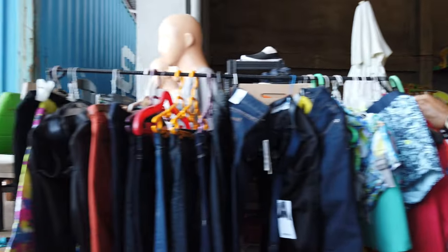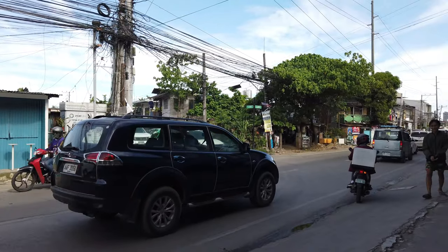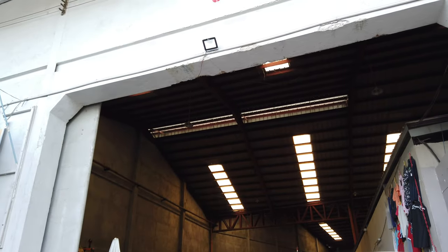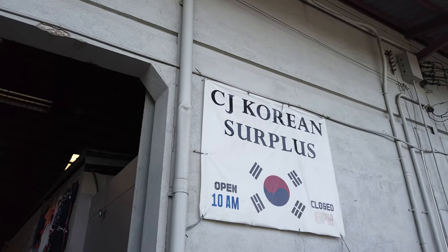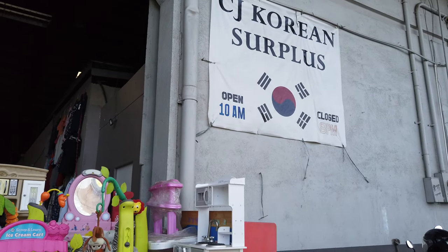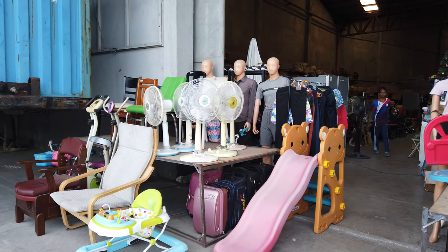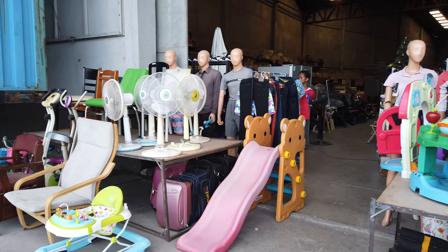This is Hernan Cortes Road here in Mandaue City — easy to find. This is Warehouse Number 5. You can see the number 5 up there and that's the name of the place: CJ Korean Surplus. They have a container right now, and I was told that when they have new containers coming in with new items, they usually close the shop first to let all the stock in.